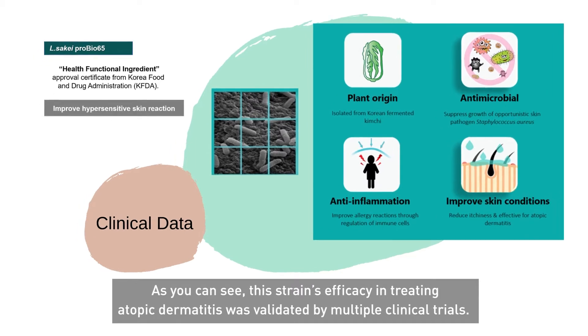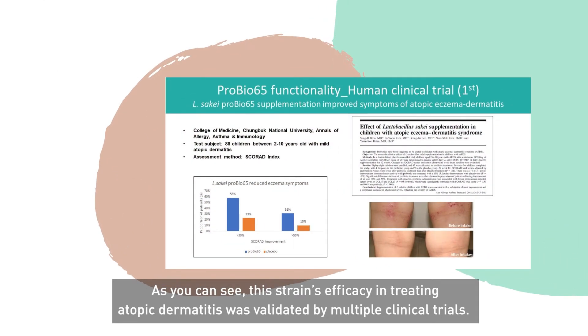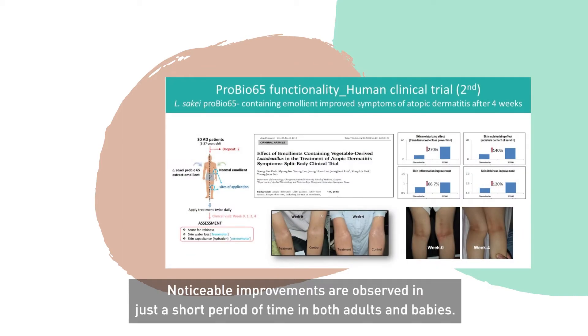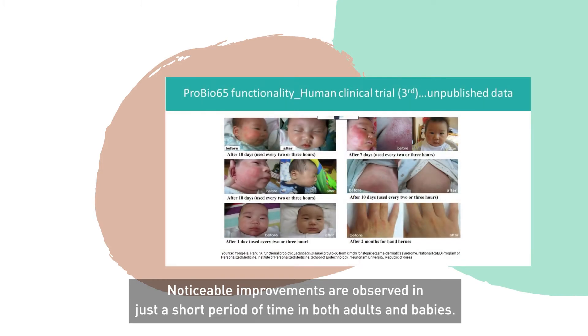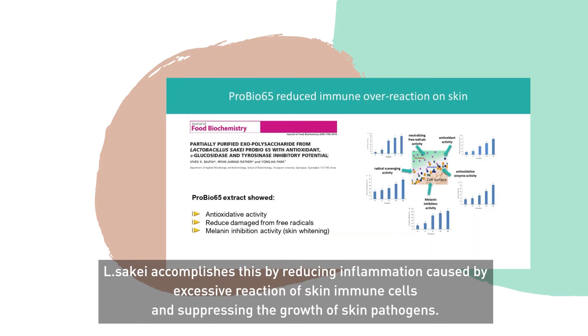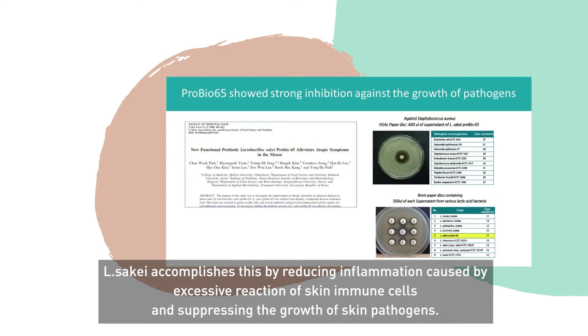As you can see, this strain's efficacy in treating atopic dermatitis was validated by multiple clinical trials. Noticeable improvements are observed in just a short period of time in both adults and babies. Lactobacillus Sake accomplishes this by reducing inflammation caused by excessive reaction of skin immune cells and suppressing the growth of skin pathogens.